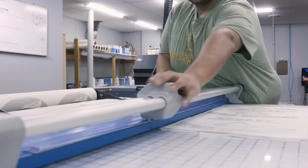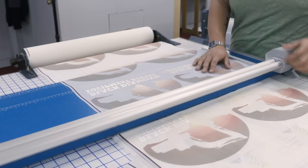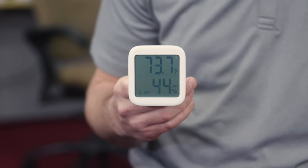Climate is very important in a DTF printing room. The ideal temperature is 70 degrees and the ideal humidity is 40 to 60 percent. This will help your ink flow smoothly through the print head.